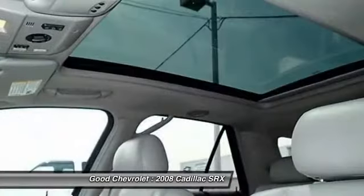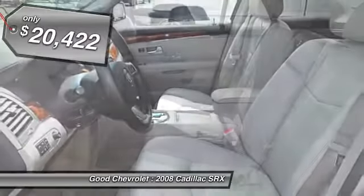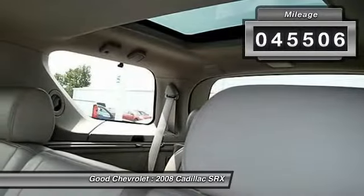And for technology lovers, the list of high-tech features is just too long to list, and is priced below $25,000. This vehicle has less than 50,000 miles.